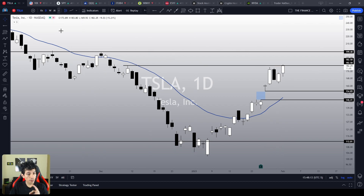I can tell you guys that if Tesla breaks this resistance area, it is going to trigger a crystal clear short squeeze.